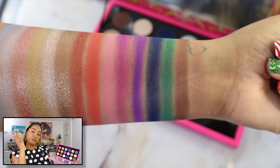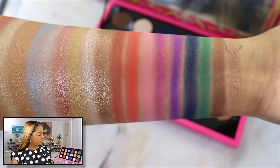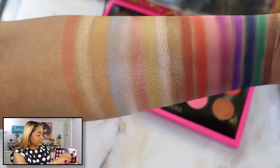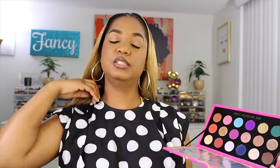I haven't used the Pat McGrath palette yet, but quite a few of you picked this up — let me know if you want to see looks with it. The mattes perform beautifully, the shimmers aren't chunky or flaky, so I think this was a palette made for me. I went ahead and grabbed it and I am happy that I did.